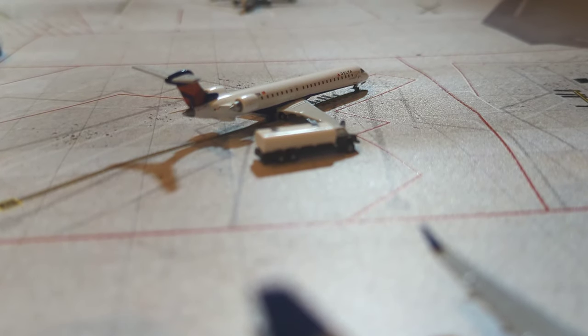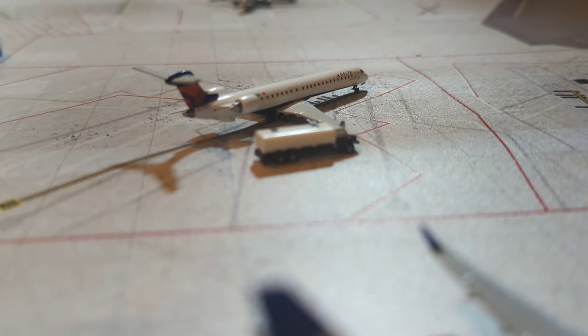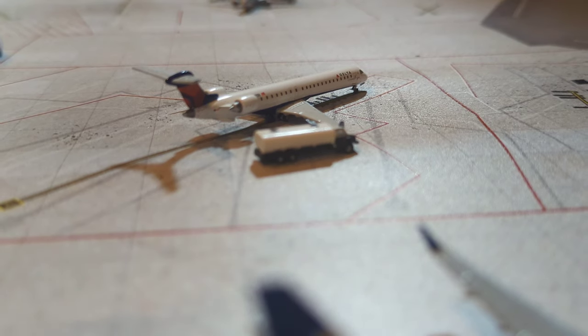Next up, we have this Delta CRJ-900. He is getting fueled up and getting ready for a flight out to New York LaGuardia.